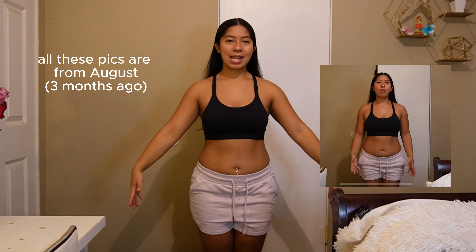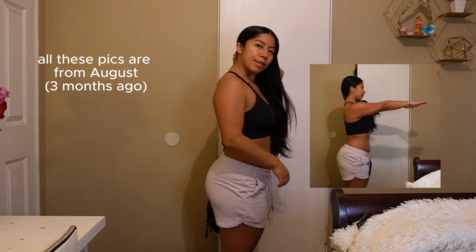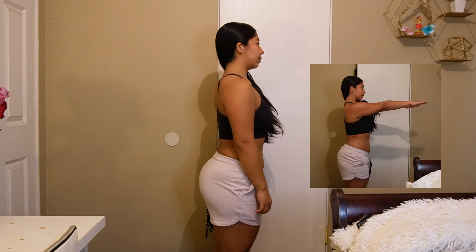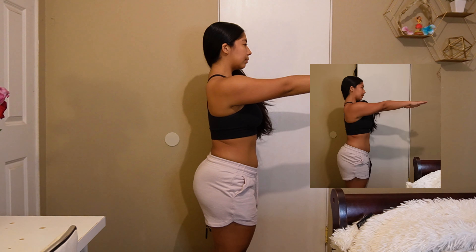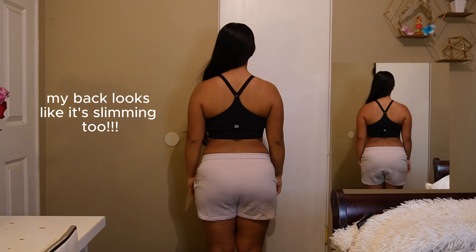This is the same outfit that I wore in the previous physique cutting video. Looking at these progress pictures — all of them are from August — I feel like I look pretty much the same in this one. But here I noticed that my butt looks a little bigger, a little more plump, so I was like okay!